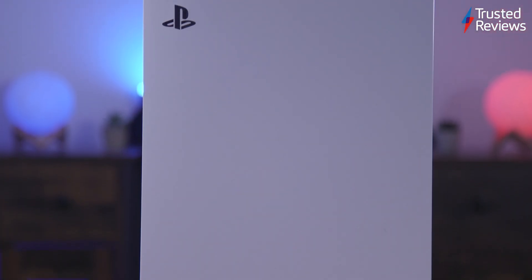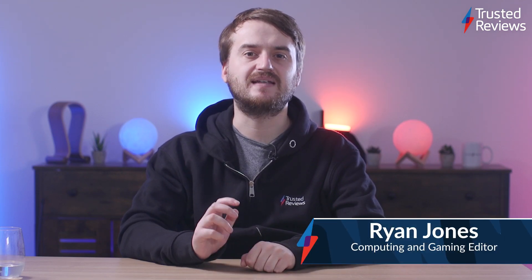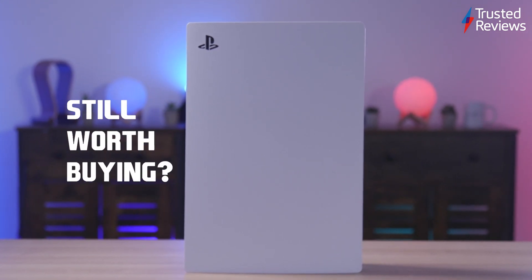The PlayStation 5 has now been available for two years. Since its launch back in 2020, a lot has changed for the games console as it's seen a price increase, major software updates, and an increased selection of games. With all that in mind, is the PS5 still worth a purchase? Here's our re-review of PS5 two years on.